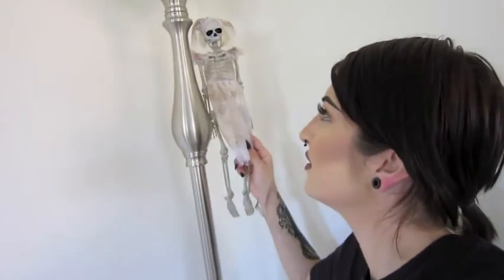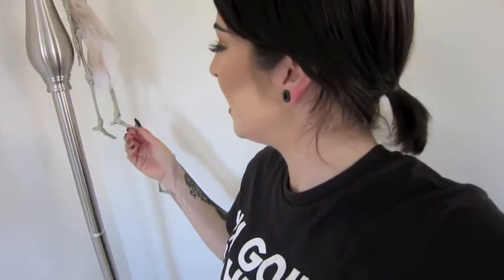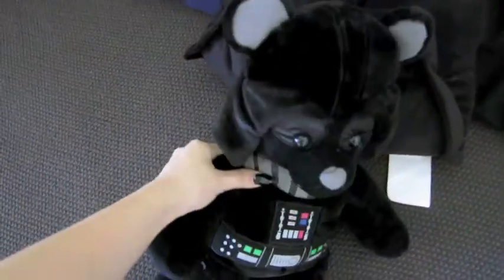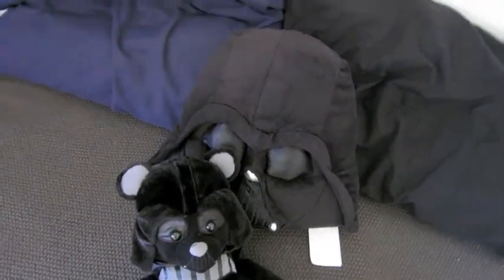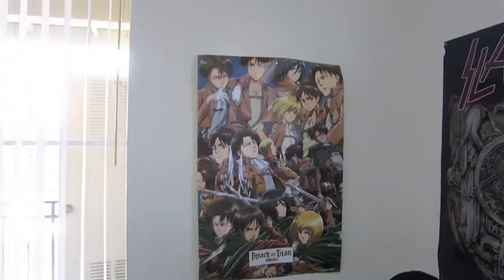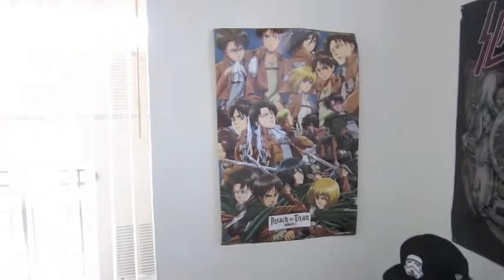I have my pretty lady hanging up here — I found her at a Halloween store and never put her away after Halloween, so she's just been in my room all year. My boyfriend loves Star Wars, so I got him a little Build-A-Bear when we first started dating and a Star Wars pillow for his birthday. I love little lights — we have these little lanterns from Target that have lasted me forever. We love Attack on Titan, so that poster is our thing.